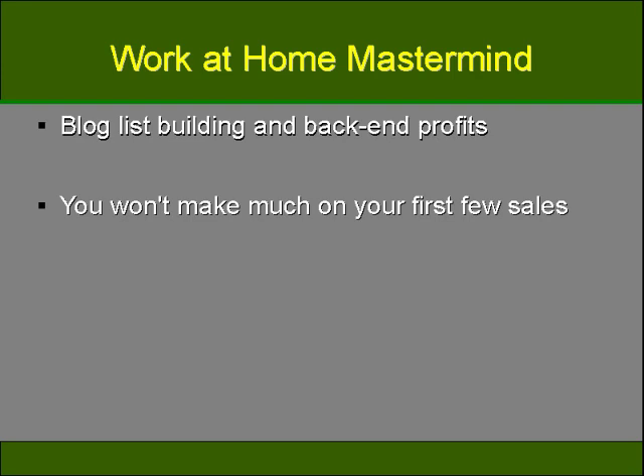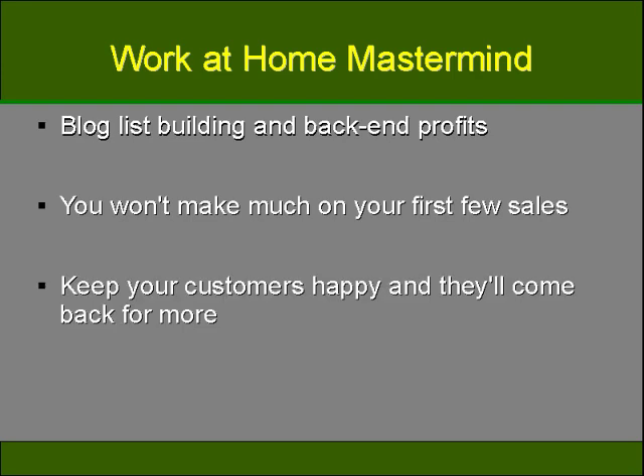Most people will not purchase high-price items from you until they're sure that you are reputable, that you deliver your goods in a timely manner, and that these goods are of high quality as you described them. You'll be getting small-dollar sales at first that will not cover your marketing costs. This is the most important time for a start-up blog or website — you'll want to keep your clientele happy and coming back to purchase your more high-end products or services. Trust is imperative in any online or brick-and-mortar company, and this is even more so when you're running a blog marketing company.